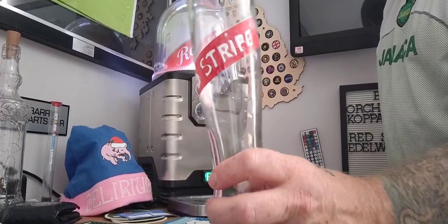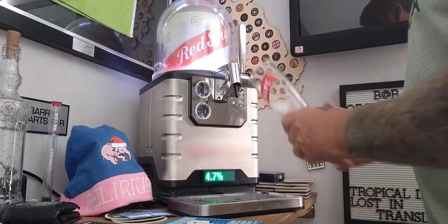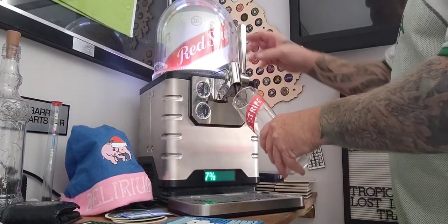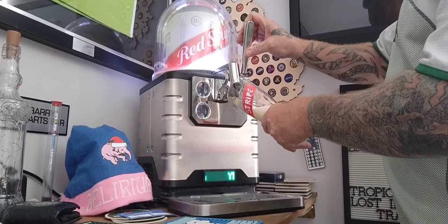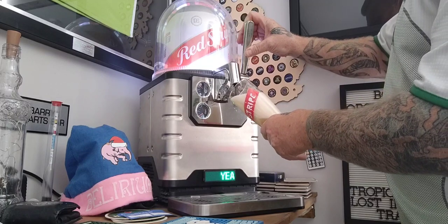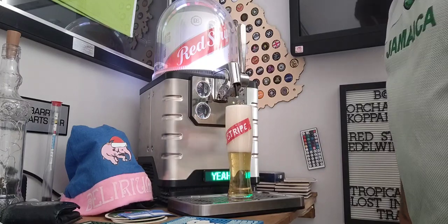So let's give her a go. Look at that — what a beautiful red striped glass. First pour, I'm expecting this to be extremely lively. And there we go — extremely, extremely lively. It'll settle down. So we're back, pour has been done.